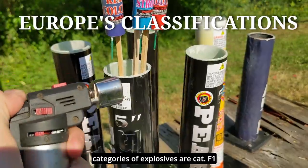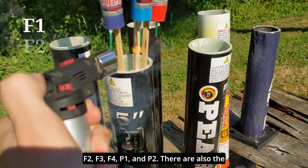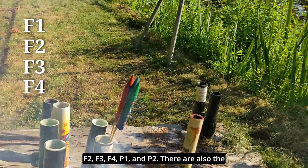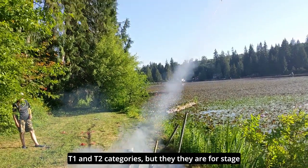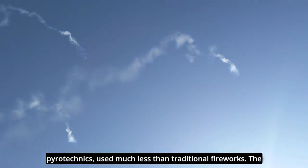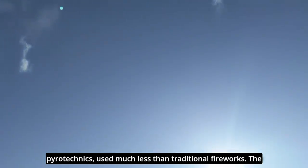But in Europe, the categories of explosives are F1, F2, F3, F4, P1, and P2. There are also the T1 and T2 categories, but they are for stage pyrotechnics used much less than traditional fireworks.